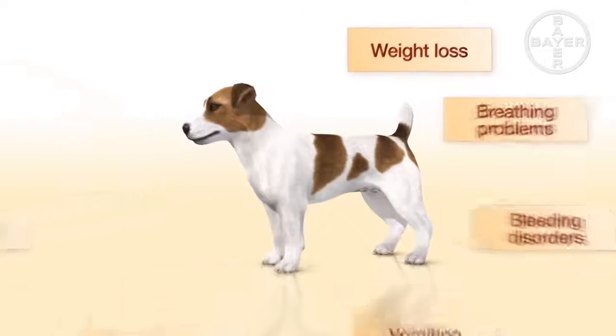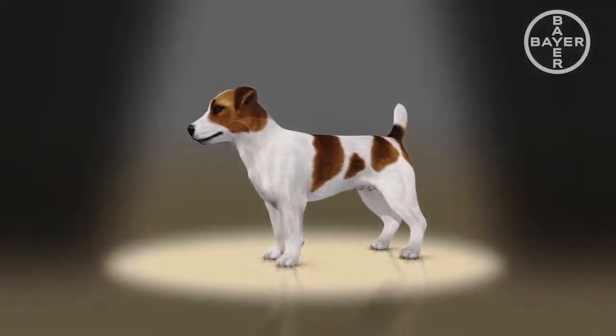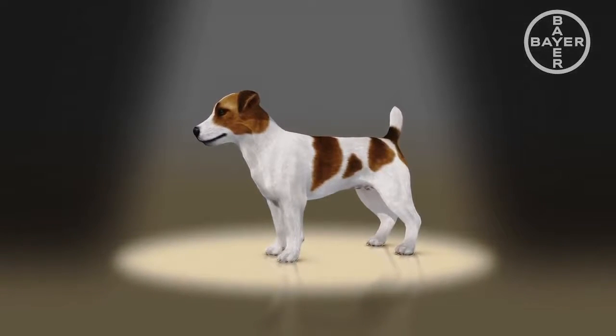Some infected dogs, however, show no symptoms at all. If undetected, a lungworm infection can lead to serious diseases and even sudden death.